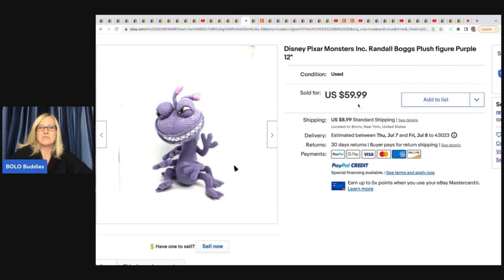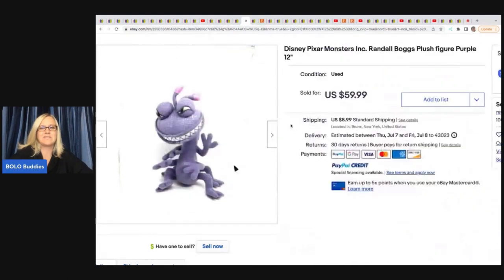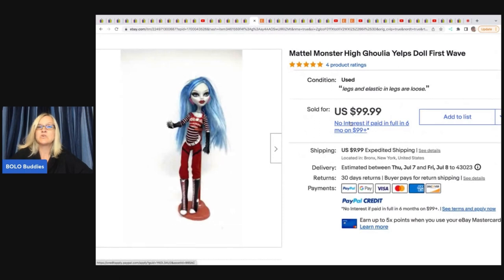Disney Pixar Monsters plush figure — so cute. She got it for $2.99 and it sold in 24 hours for $59.99 plus shipping. These were items she bought for her daughter when she was younger, and now she's selling them. One Monster High doll even has loose elastic on the legs and still sold for $99.99 plus shipping. Some of those Monster High dolls can definitely be a bolo.